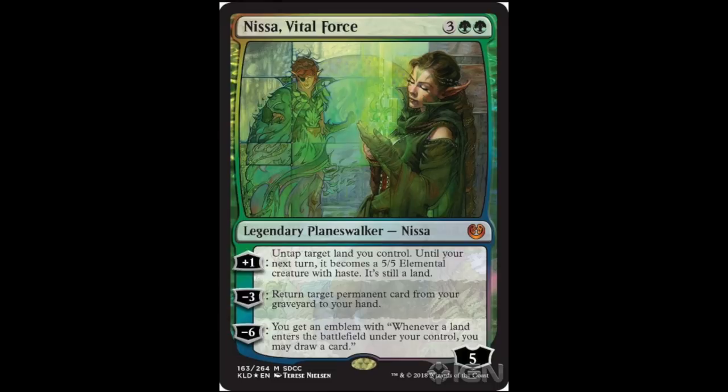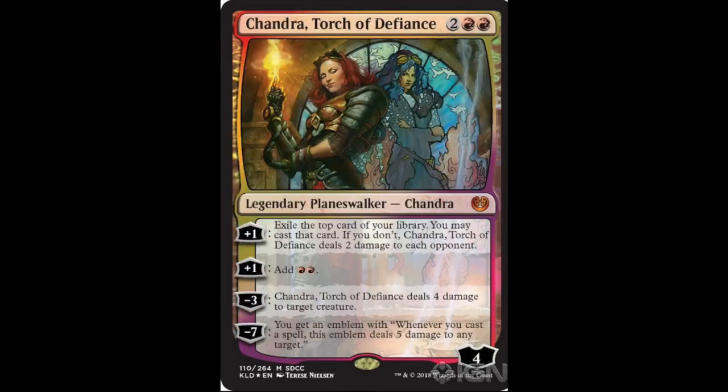As a set, I definitely wouldn't mind a playset of these for $400 — that's very reasonable. Chandra Torch of Defiance sees some Modern playability, and I think a large majority of this set's price will be dependent on Chandra. This is a pretty good foil version, and you know it will see some Modern play.